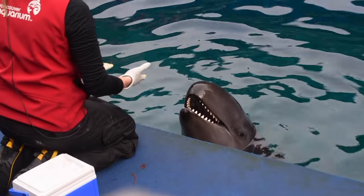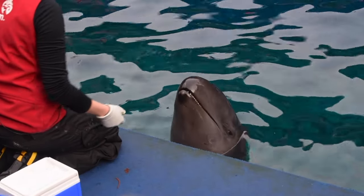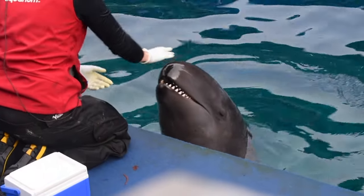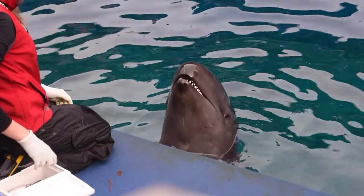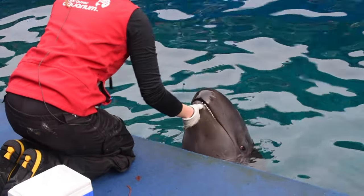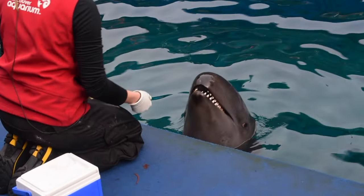Now another example — same animal, same trainer — I am working on a behavior called a double pec wave with Chester. Basically what I'm looking for is what Helen's demonstrating over there: I want him to flip on his back, swim on his side, knee-dock, and wiggle those pectoral flippers. This is a great opportunity to see the differences between the two species anatomically, and it's also a great opportunity for Chester to exercise his mind. That behavior involves several different things mechanically, so I think it's great for him to improve his coordination, as he is only a young animal.